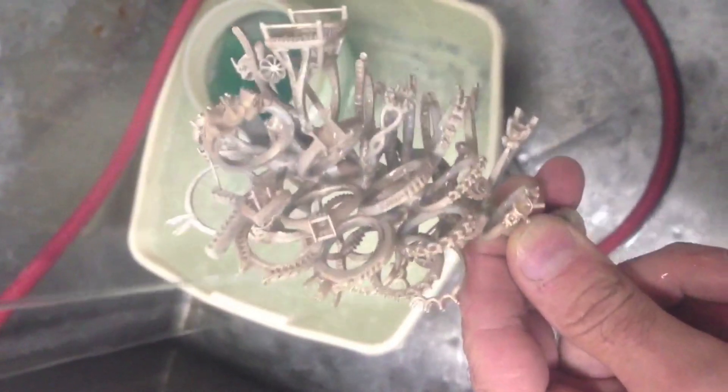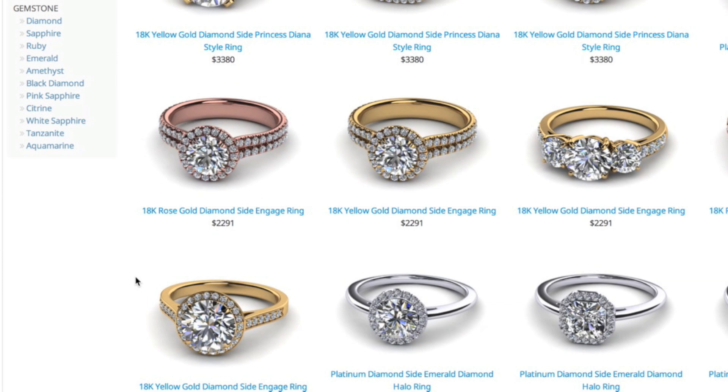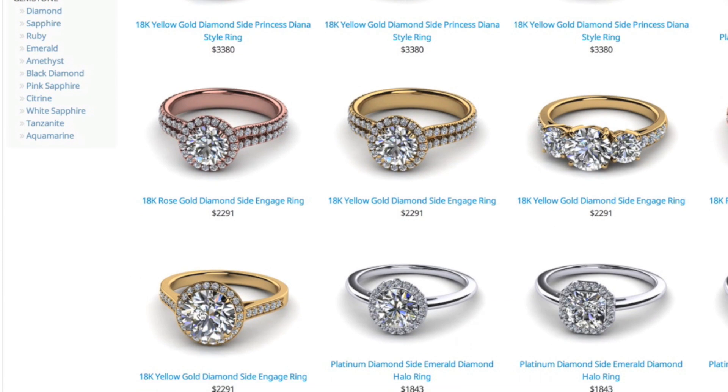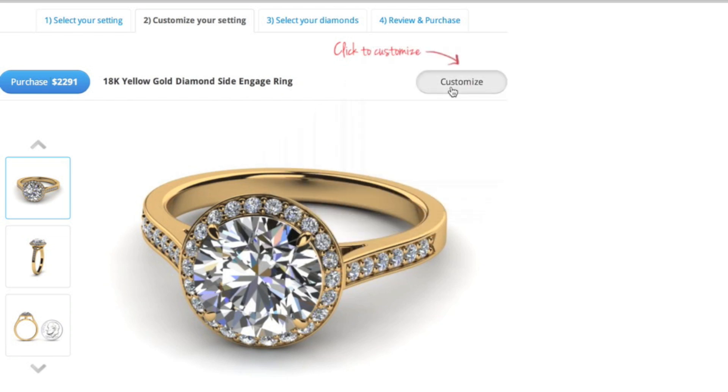Before the entire 3D printing process begins, you are in full control as you design the exact specifications of your jewelry piece on Americanpearl.com using our state-of-the-art cloud-based graphical user interface.